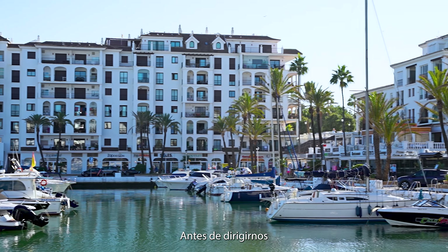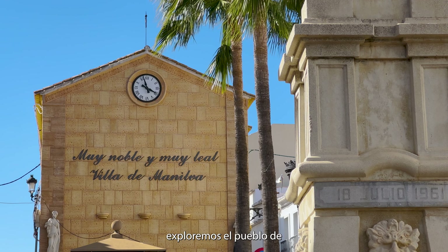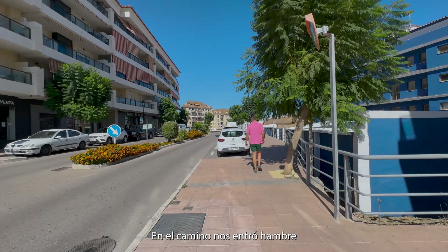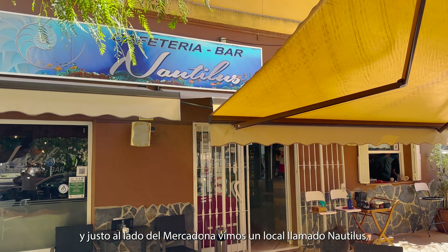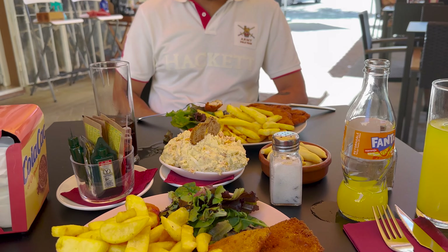Before we head to the famous marina of Manilva, La Duquesa, let's explore Manilva town up the hill. On the way there, we were getting hungry, and just next to Mercadona, we saw a place called Nautilus. We decided to try it out, and oh boy, this is so going in our Costa del Sol food map.